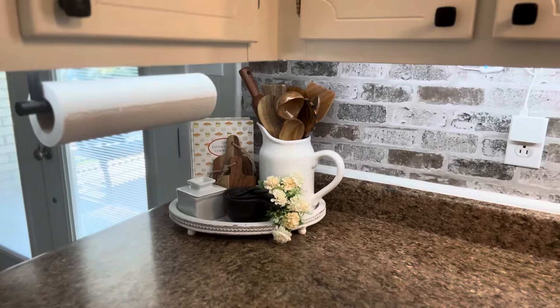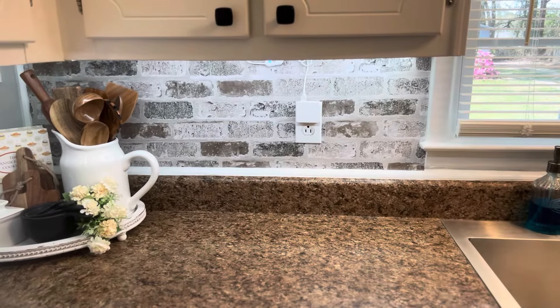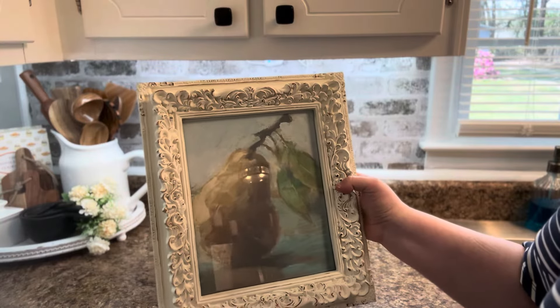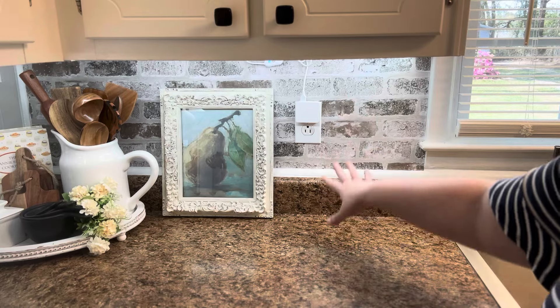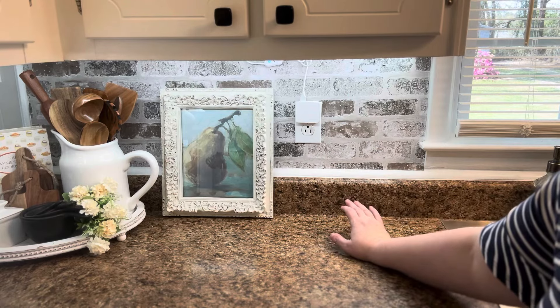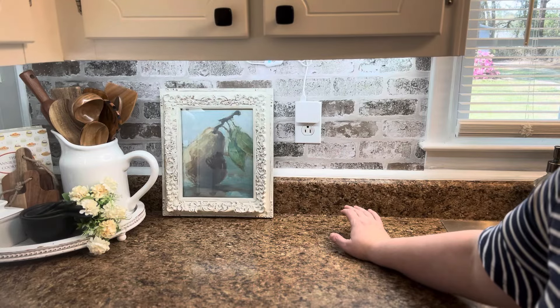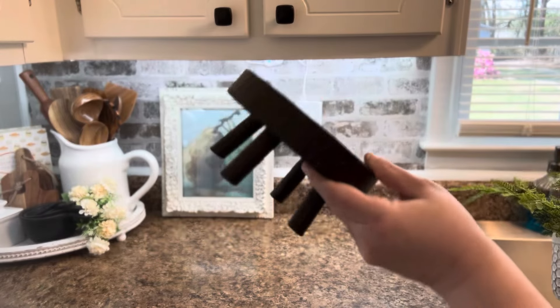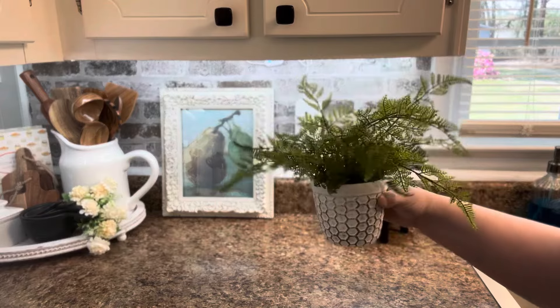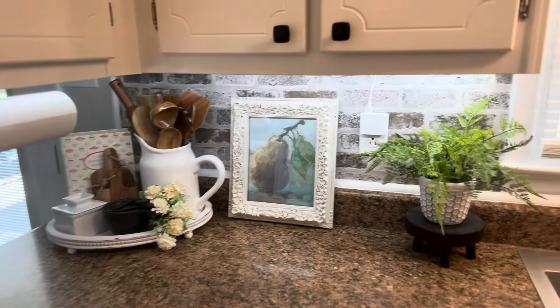Now moving to the left side of my sink. I have a print I got from Etsy in a frame from a local thrift store, and I'll set that right there. I know the trend is to block outlets because they're so ugly, but in my house we're constantly using them and we have very few outlets in this kitchen. I also have a plant riser from Amazon and a plant from Hobby Lobby, and that completes that side of my kitchen counter.